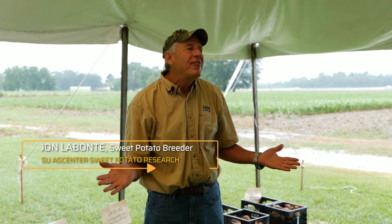I'm Don Labonte, the sweet potato breeder here at the LSU AgCenter, and we're going to look at our advanced lines. There's a lot of work that goes into coming up with those very few that we think have potential for the industry.